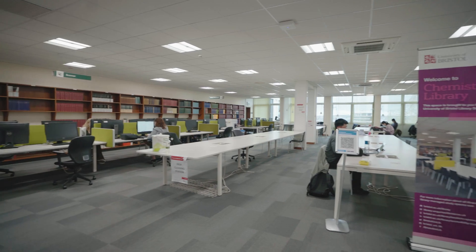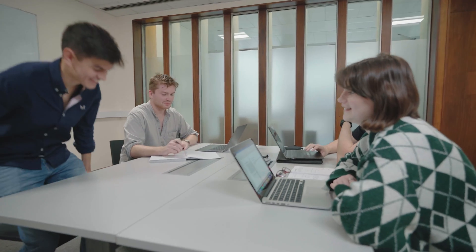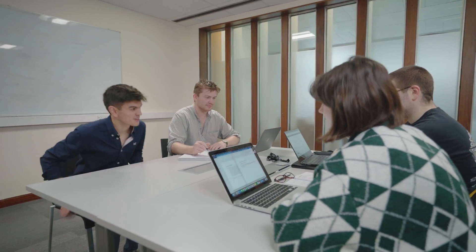Let's head inside. Chemistry has its own dedicated library here on the ground floor. As well as having all the textbooks I need, it's a really nice quiet place to come and study between lectures. There are also several rooms which are great for group study or for projects such as the final year research task I've just finished.